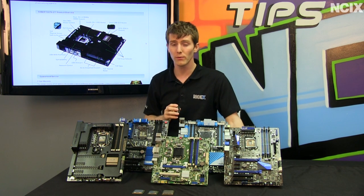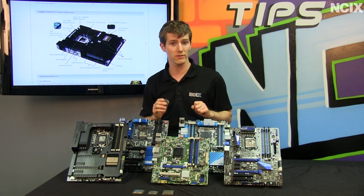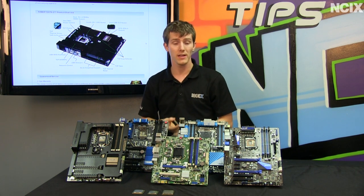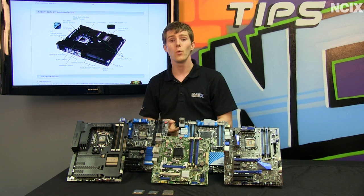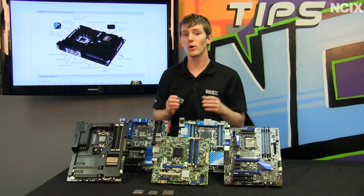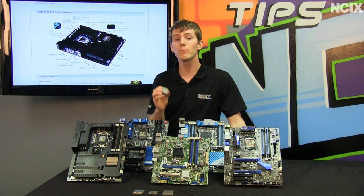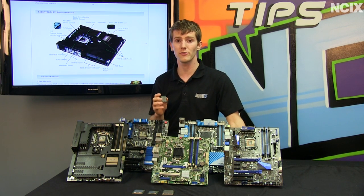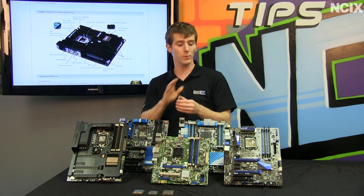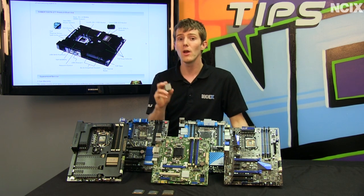If you want to do any overclocking, you need to pair it with a P67 — provided BIOS support is available from your motherboard manufacturer — a Z68, or a Z77 motherboard. H77 and H67 boards will not overclock an Ivy Bridge CPU as it is not supported by the chipset. With my 3770K sample, I was able to achieve 4.7 GHz stable with a Corsair H100. The overclocking process was dead simple and I didn't even have to overvolt it too much.